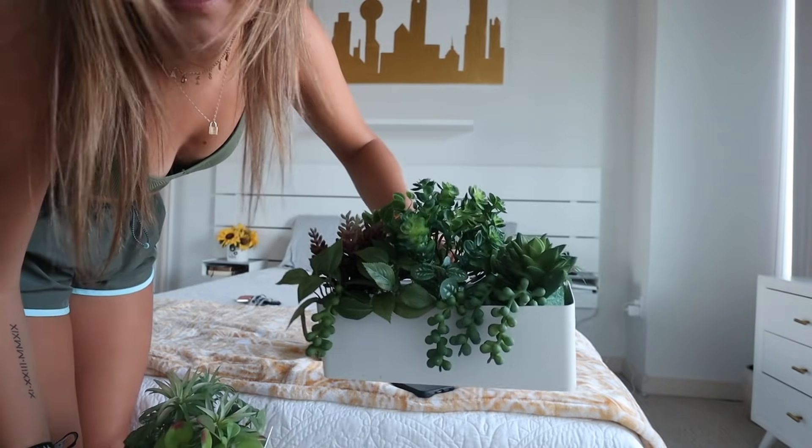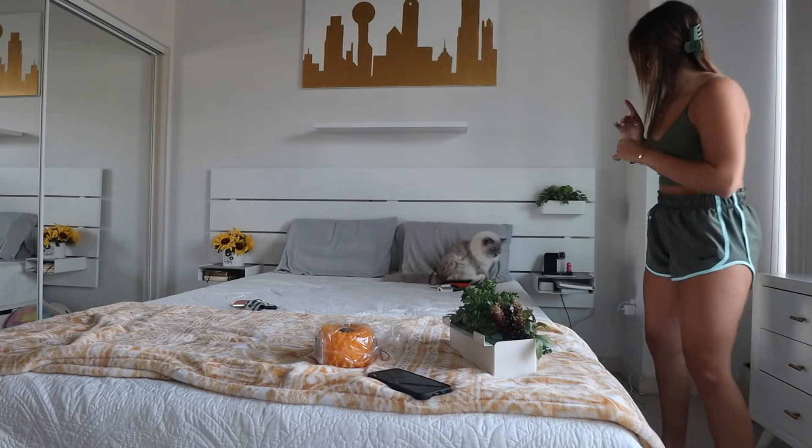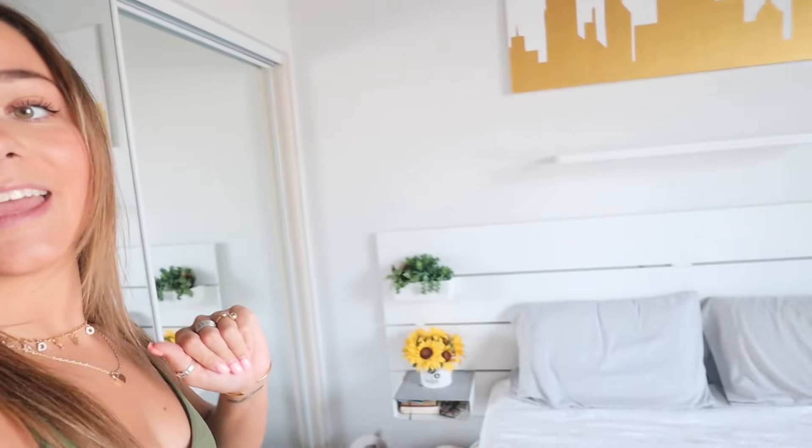This is what the second one looks like — it actually doesn't look too bad. That's cute! It actually looks so much better than I thought. We got that greenery done. Next order of business, we're going to do the shelf.